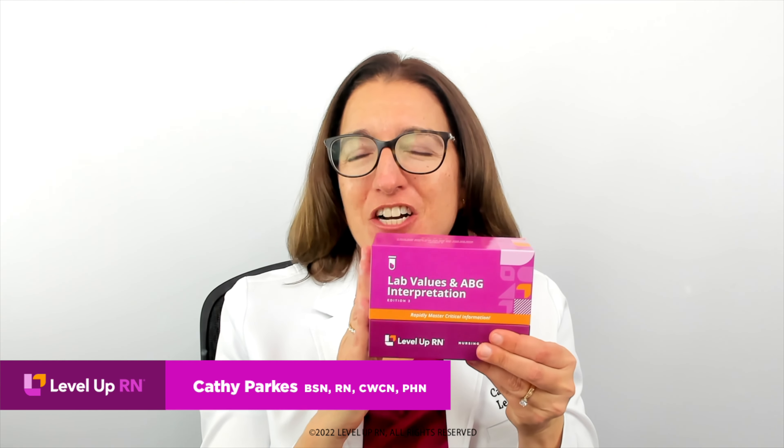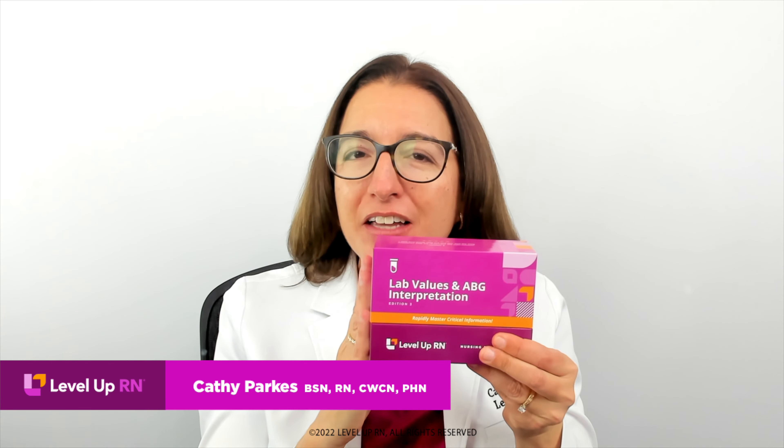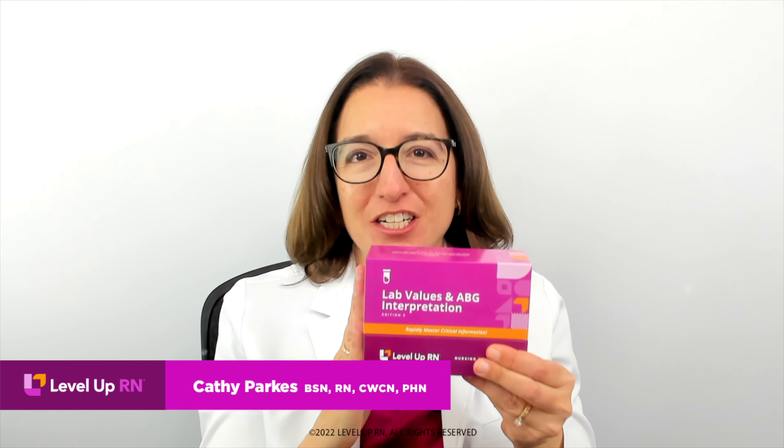Hi, I'm Kathy with Level Up RN, and I am so excited to share information about our lab values and ABG interpretation deck. When I was in nursing school, I longed for all my lab values to be in one place with an explanation of the causes and significance of higher and lower values. This deck does that for you.